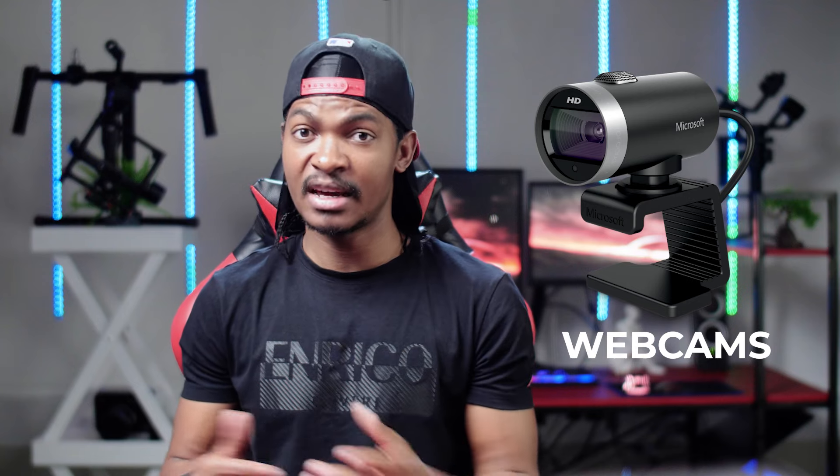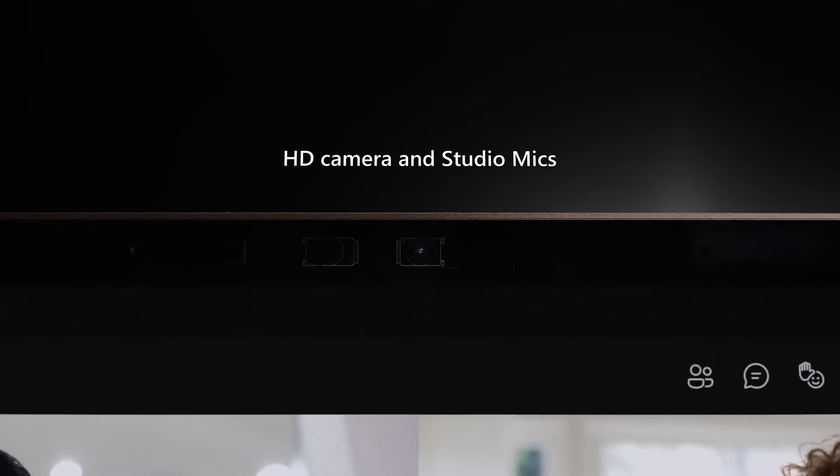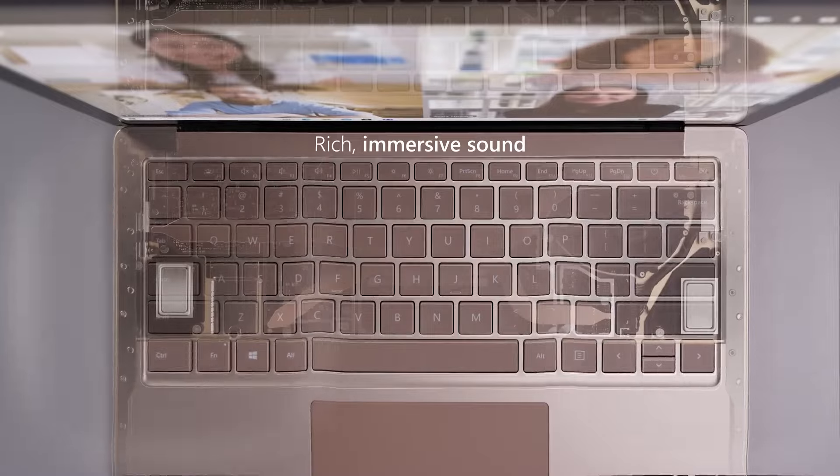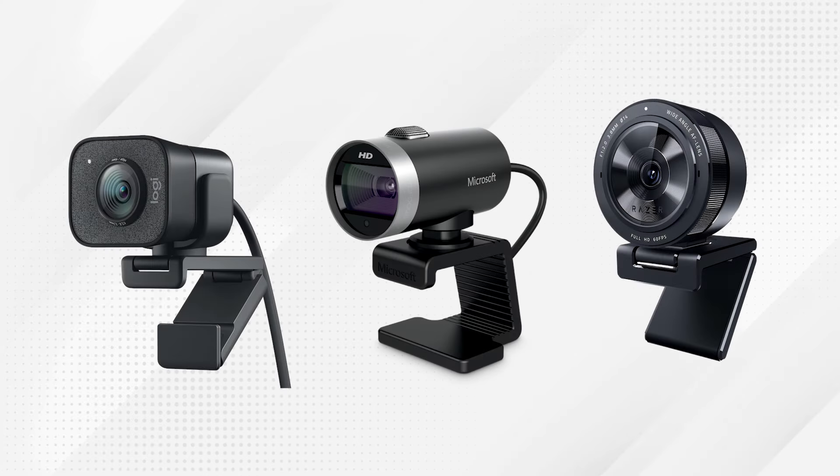Webcams are affordable and easy-to-use cameras that are ideal for basic live streaming. They are typically built into laptops or can be purchased separately and connected to your computer via USB. Some popular webcam brands you can use for live streaming include Logitech, Microsoft, and Razer.